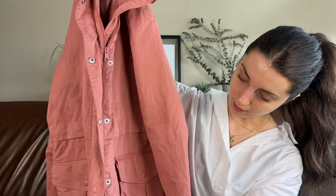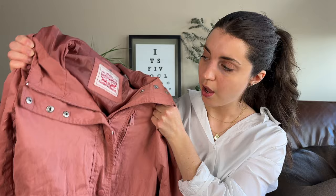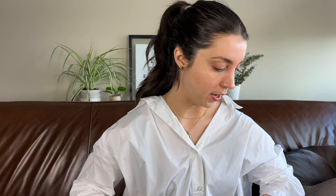Then I found this Levi's long-line button-front full-zip utility jacket with pockets throughout. Levi's jackets typically do decently well — denim jackets have done very well for me in the past. It doesn't always sell super quickly but I can expect it to be a good flip. I'd guess around $30 to $40 for this. It's in pretty good condition and it's a good transitional piece — especially being pink, it's a very spring color.